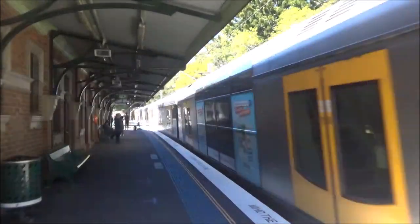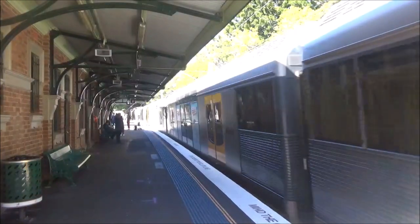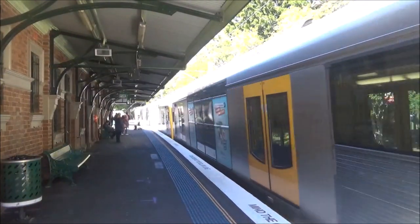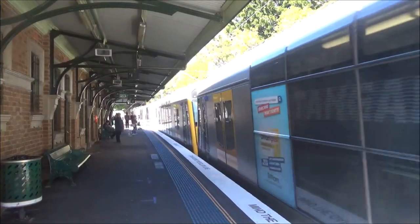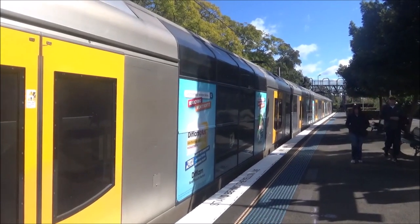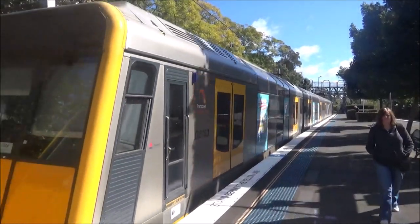Hornsby service arriving into platform number two, T30 leading. T30 and its friend is now departing platform number two, Hornsby service.